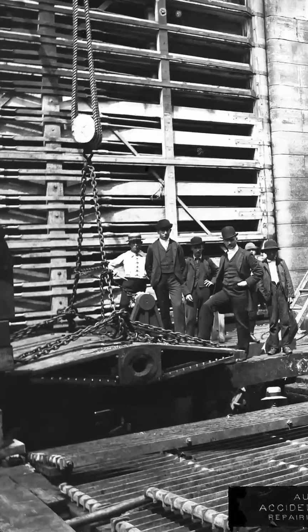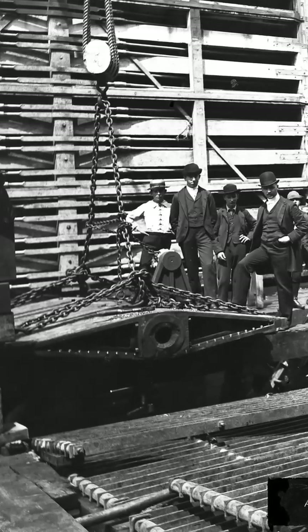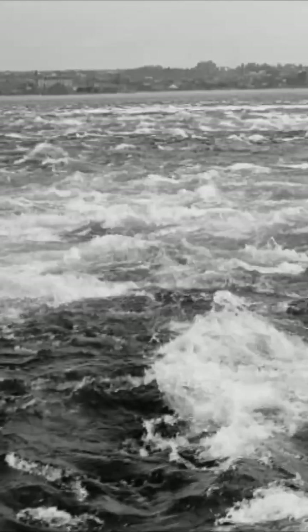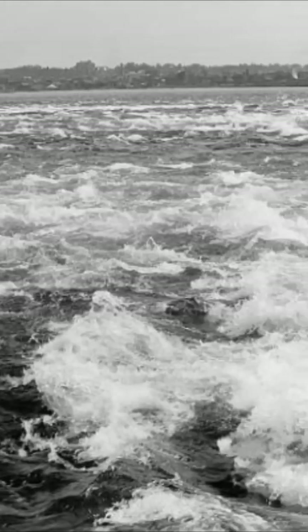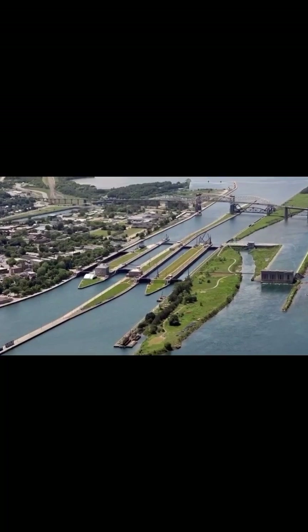By opening or closing valves below the floor, they could let water flow in or out of the chamber to lift or lower ships to bypass the rapids dropping 21 feet between Lake Superior and Lake Huron. Every lock built here since then has filled and emptied through openings in the floor below the ships.